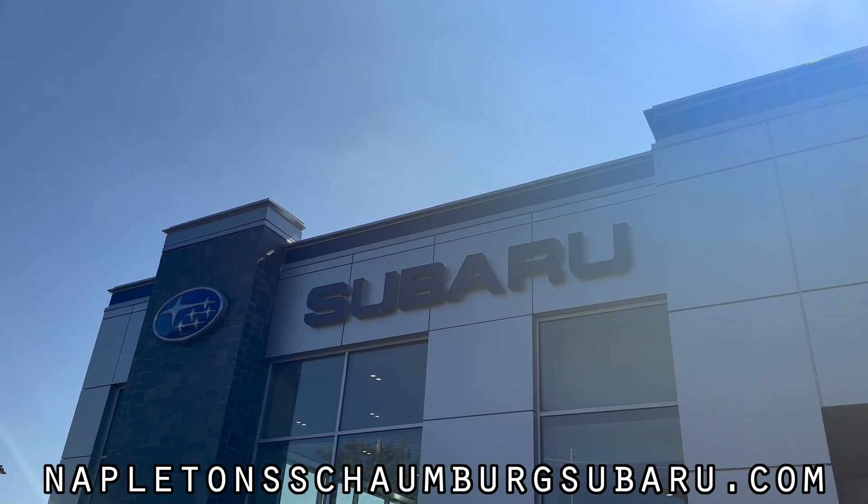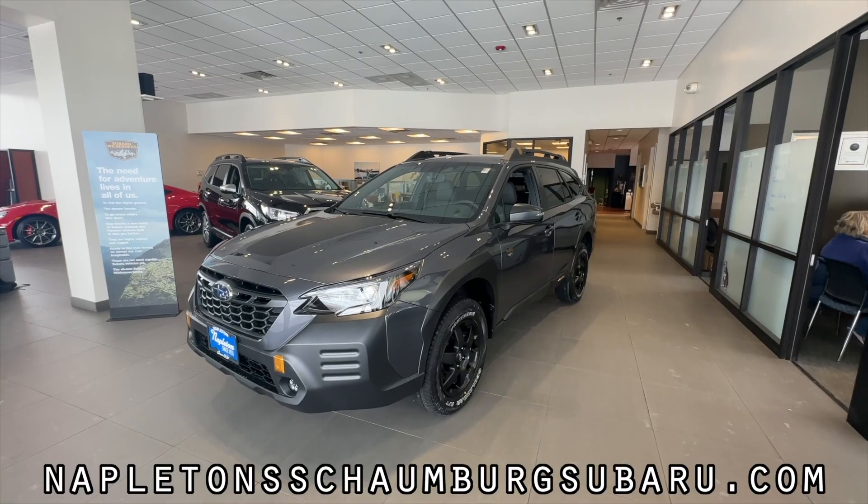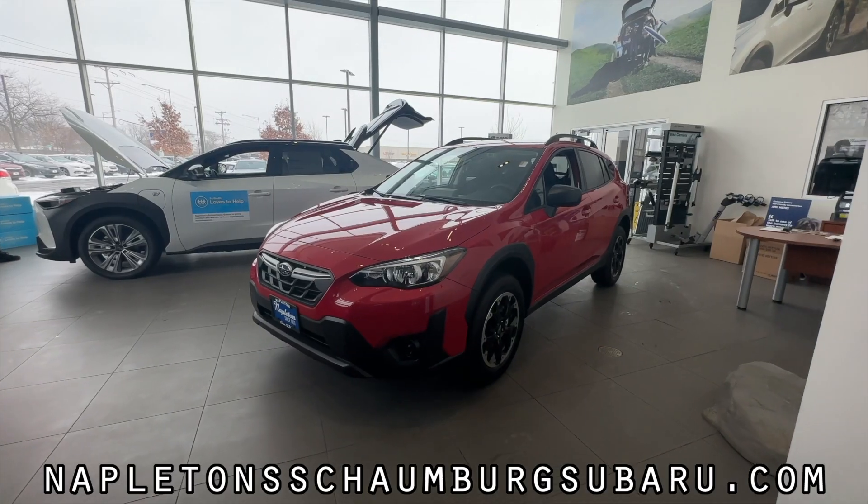This video is made possible by Napleton Subaru in Schaumburg. If you're looking for a new Subaru product in the Chicagoland area, Napleton Subaru in Schaumburg is the best place to buy.